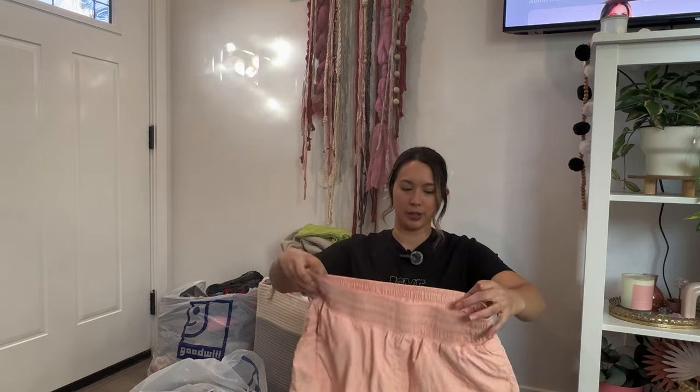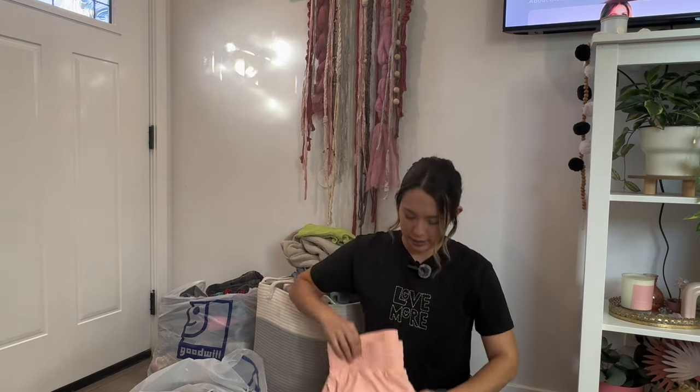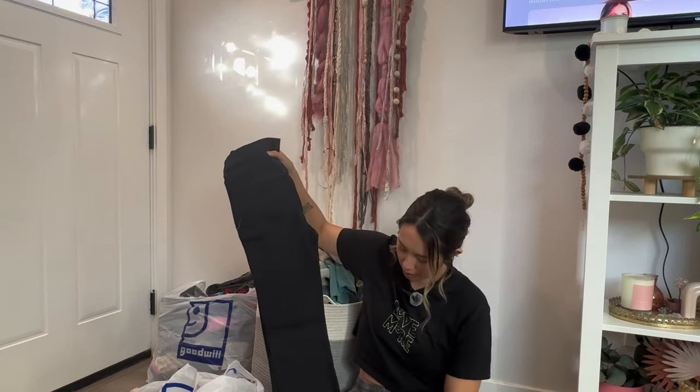We have these workout shorts — these are All in Motion ones from Target, Free People dupes. They'll be a good spring piece coming up and were a great color, so those will be a story sale. We also have these flare mom-style pants from Old Navy — these were new with the tag, though I accidentally ripped the tag off when going through things. Story sale for these.